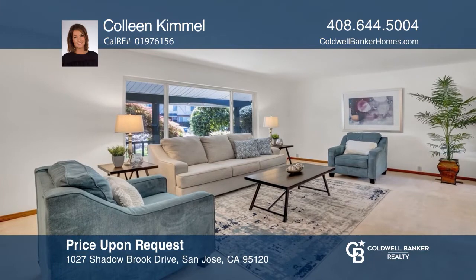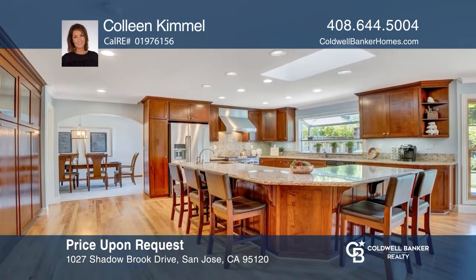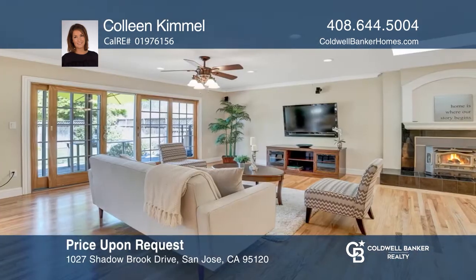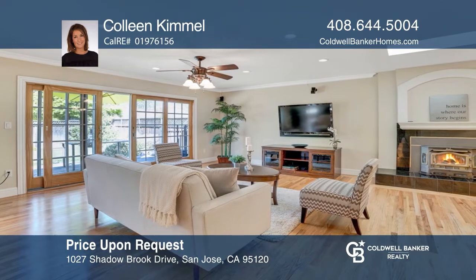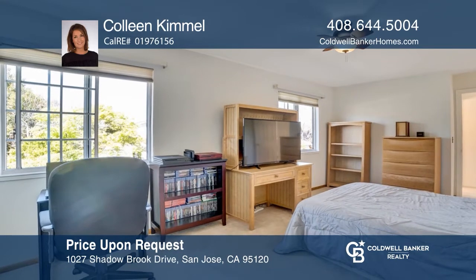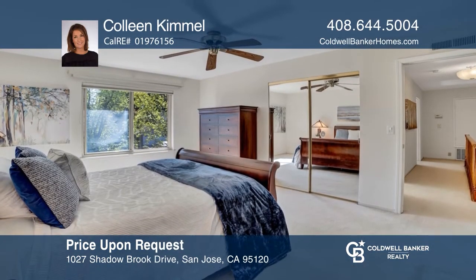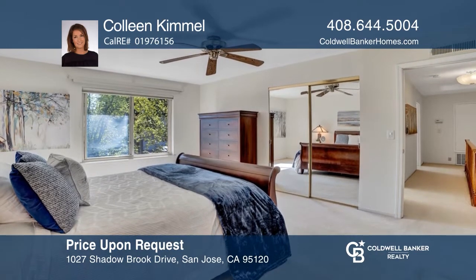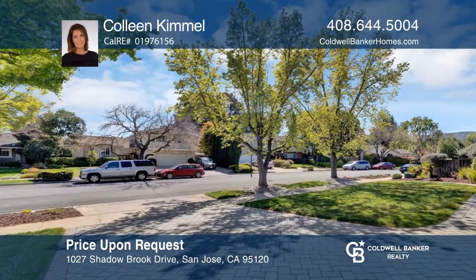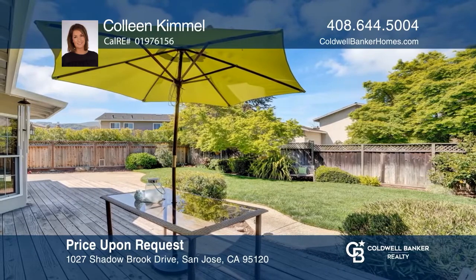This remodeled two-story home with five bedrooms and three baths is located in the desirable Shadow Brook neighborhood. The expansive kitchen has stainless steel appliances and cherry cabinets. Refinished hardwood floors throughout the kitchen extend to the large family room. There's a downstairs bedroom, office, and full bath. The master suite boasts a walk-in closet. Enjoy newer landscaping, a custom paved driveway, and a private backyard. Relax at the nearby Shadow Brook Swim Club. Plan a tour with Colleen Kimmel today.